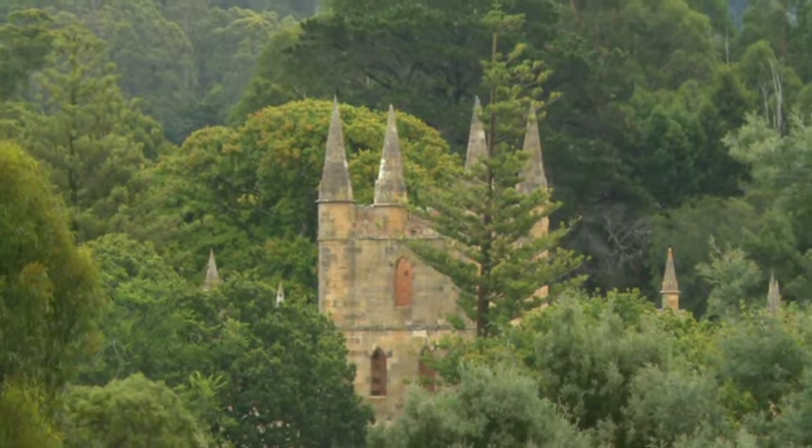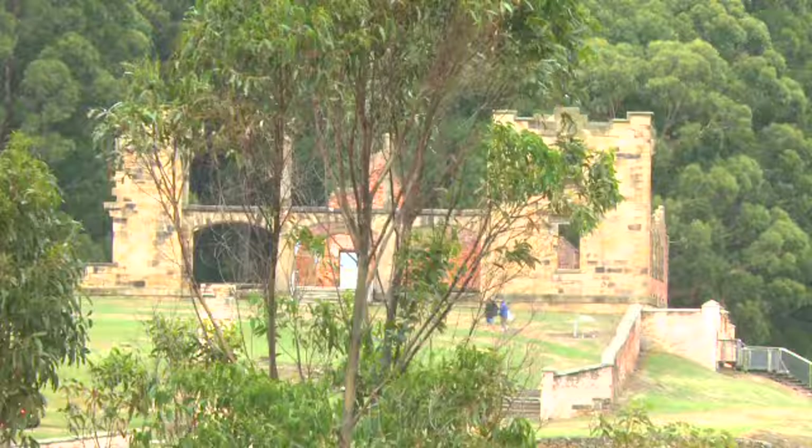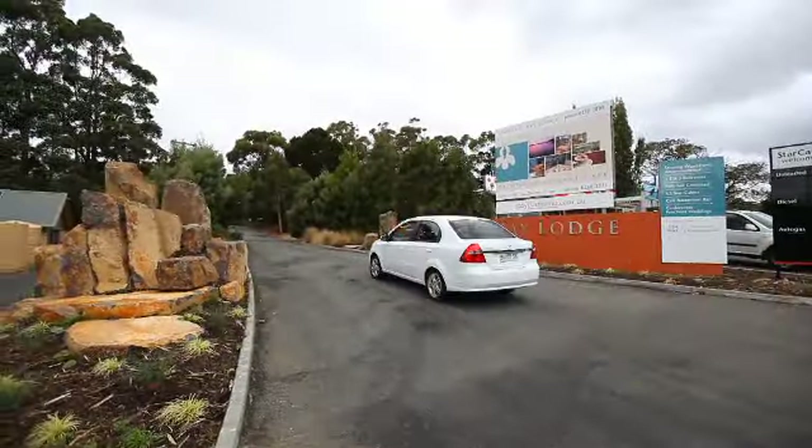Located a mere kilometre away from the Port Arthur Historic Site and about 80 kilometres from Hobart Airport, Stewart's Bay Lodge enables guests to stay in premium waterfront cabins.